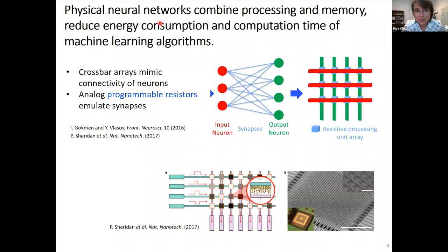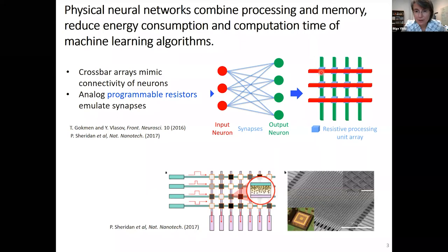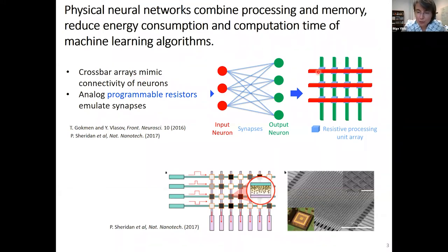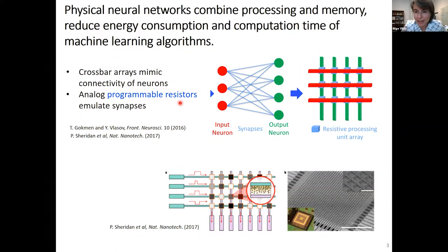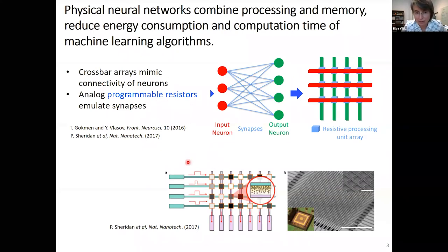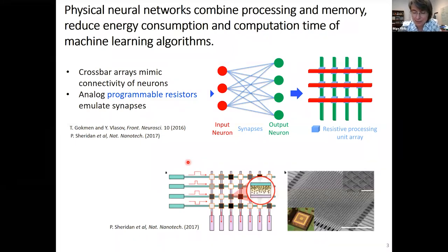One alternative architecture that can combine memory and processing in one unit is physical neural networks, which promise to reduce energy consumption and computation time associated with machine learning algorithms. In such physical neural networks relying on different types of programmable resistors, the cross points of the crossbar arrays are very important — they do the processing and can be deemed as analog programmable resistors. They emulate aspects of synapses in a biological neural network, and have been implemented in hardware AI chips.